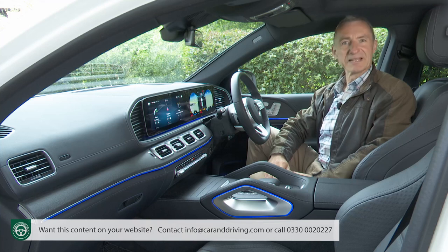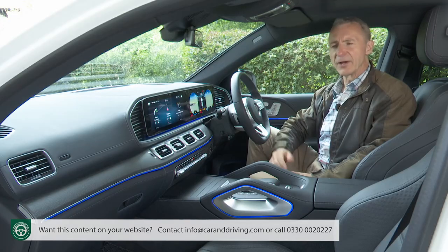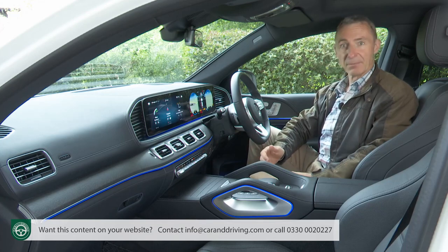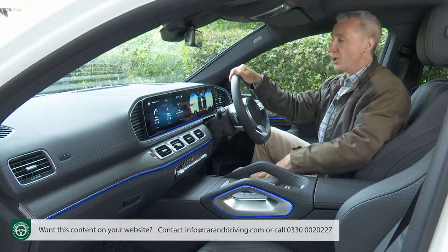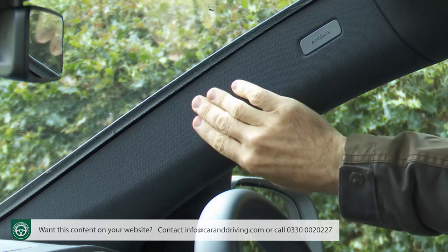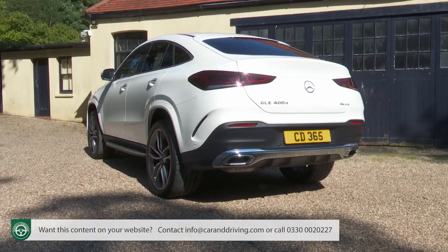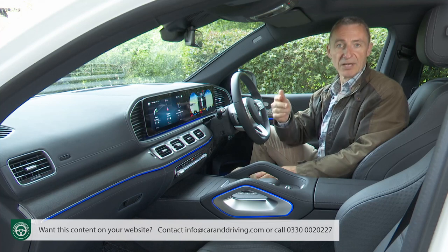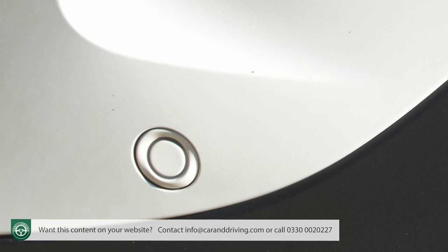Some aspects of material quality could be better — the plastic air vent surrounds, for example — and the ergonomics aren't quite perfect. You'll initially be hunting for the starter button, curiously placed down by your left knee, and despite the lofty seating position, all-round visibility could be a fraction better. The relatively narrow back window and angular rear styling will certainly see you making frequent use of the standard 360-degree surround-view camera system and all-round parking sensors.